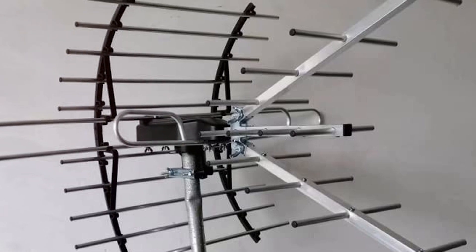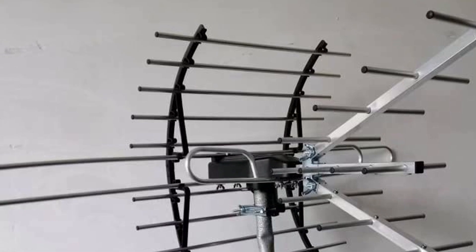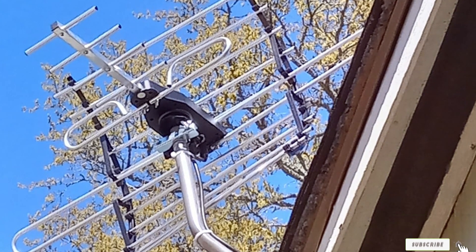That's it for our review of the 7 best long-range outdoor TV antennas. Whether you are looking for powerful performance, durable construction, or user-friendly features, these antennas have something to offer. Don't forget to like, share, and subscribe for more product reviews and tips. See you in the next video!